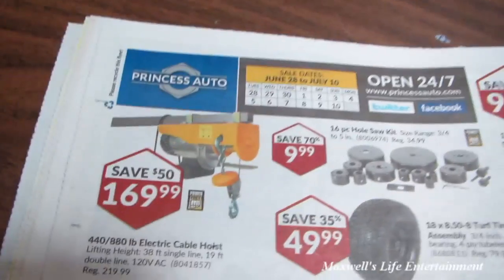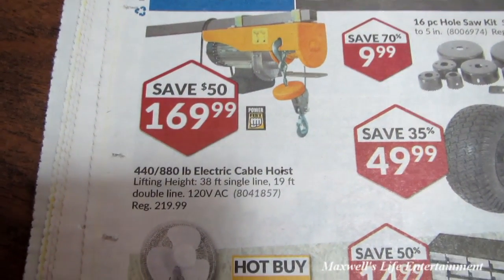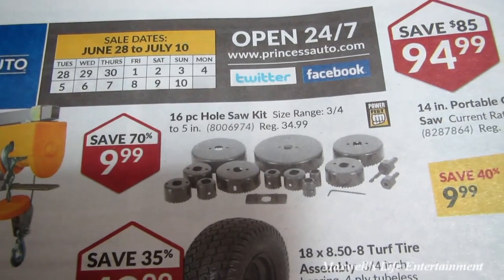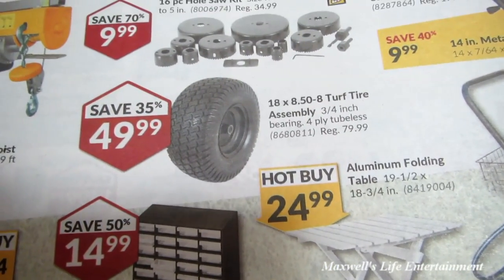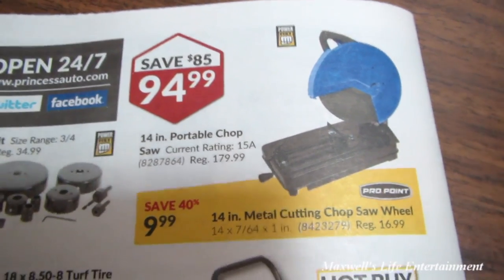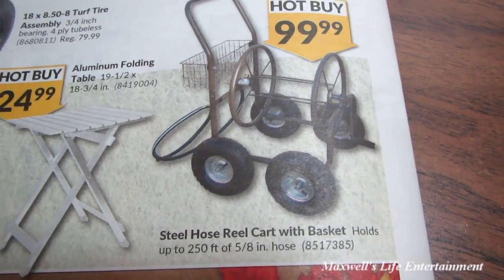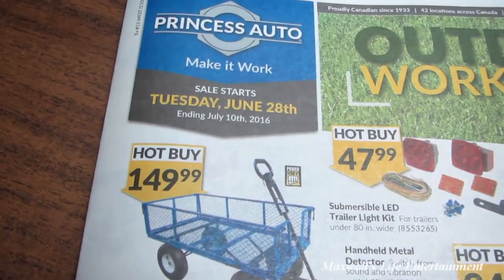Last page — they've got an electric cable hoist with a lifting height of 38 feet single line or 19 feet double line. It'll lift 440 pounds single line or 880 pounds double line, for $169.99. A 16-piece hole saw set ranging from 3/4 to 5 inches for $9.99. An 18 by 50 by 8 turf tire assembly for $49.99. A 14-inch portable chop saw for $94.99, Power Fist brand, plus 14-inch metal cutting chop saw wheels for $9.99. And a steel hose reel with basket that holds up to 250 feet of 5/8-inch hose for $99.99.